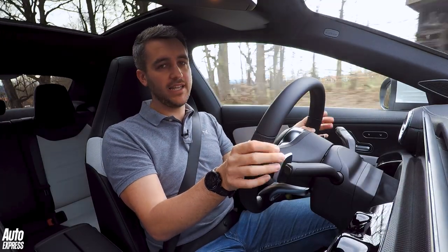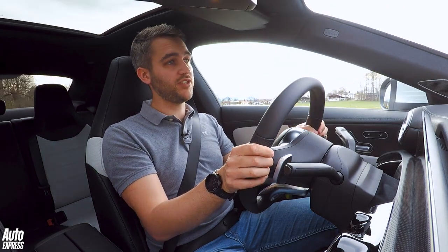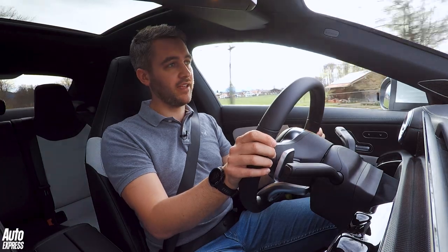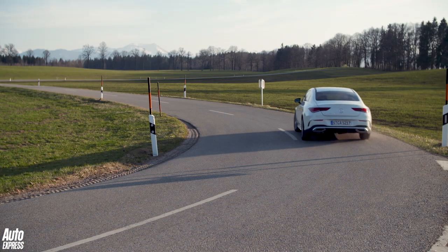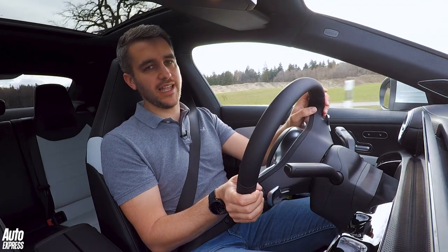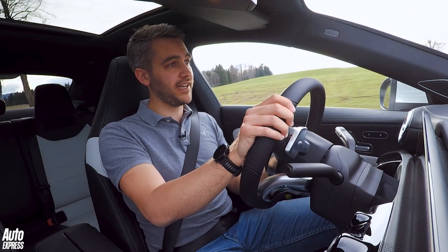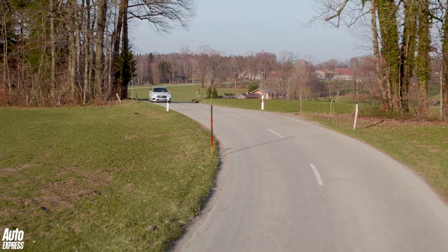While it's unlikely many CLA buyers are going to be throwing their car around hairpin bends, it's good to know that because of this car's wider track, it actually handles pretty neatly. It's certainly sharper to drive than the A-class on which it is based, which bodes well for the forthcoming CLA 35 AMG. In fact, I'd go as far as to say this is the best handling small Mercedes currently on sale.